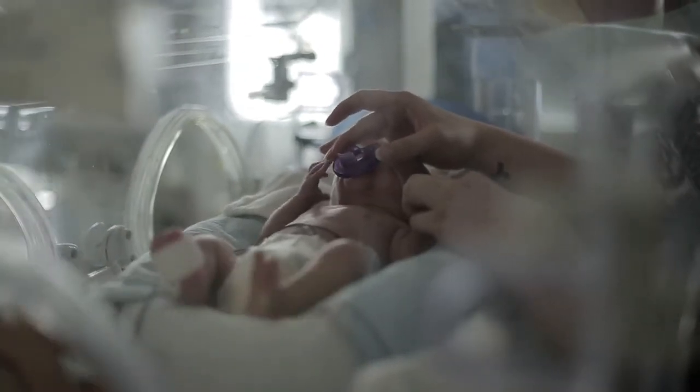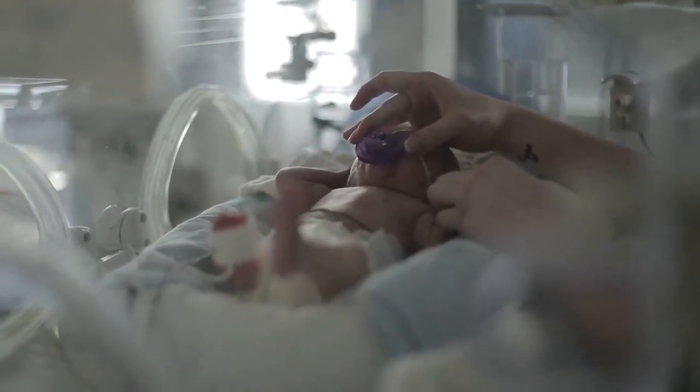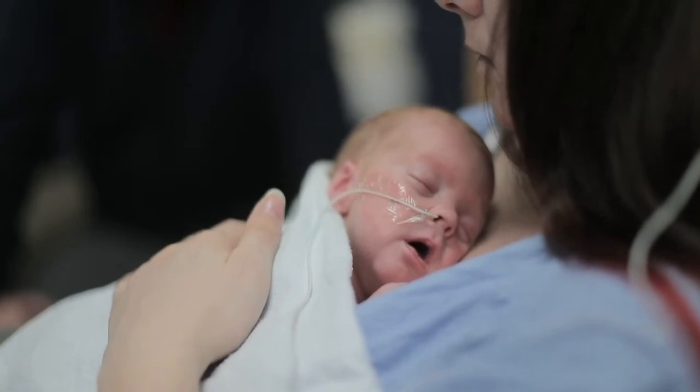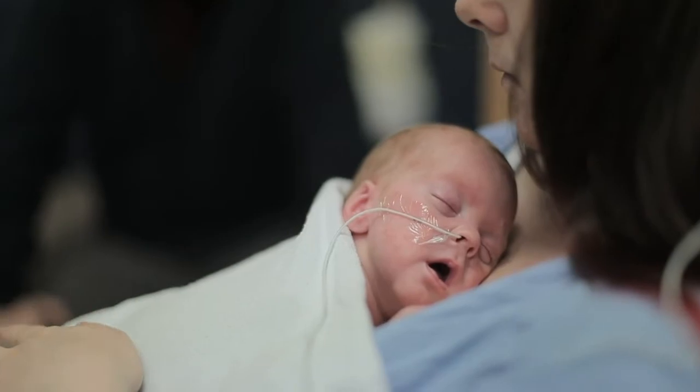As a parent, the NICU can feel very overwhelming and intimidating, but since you are the most important person in your baby's life, it's essential to take an active role in your baby's care. So together, let's get started navigating the many ways you can care for your baby in the NICU.